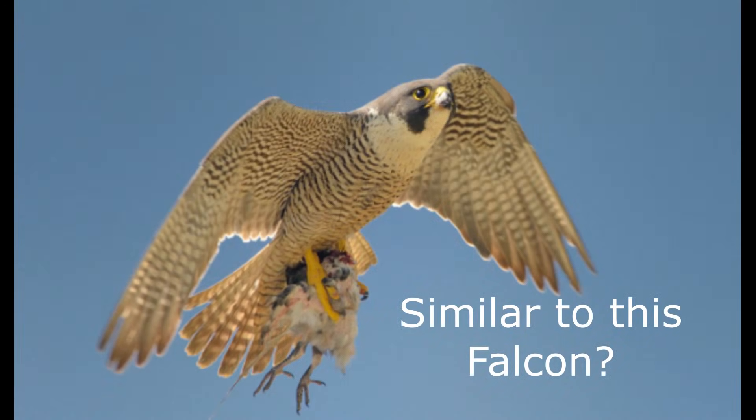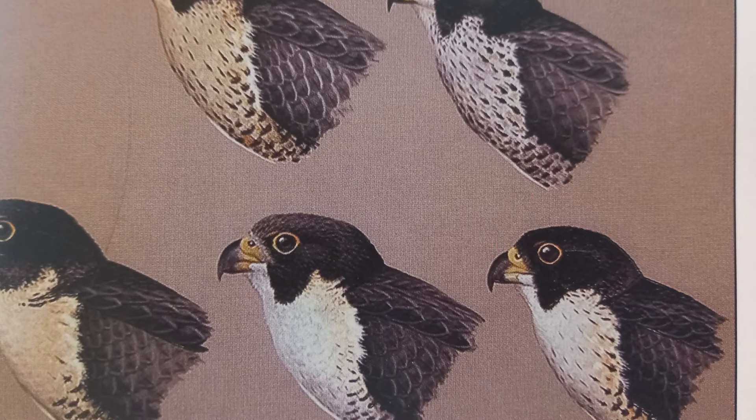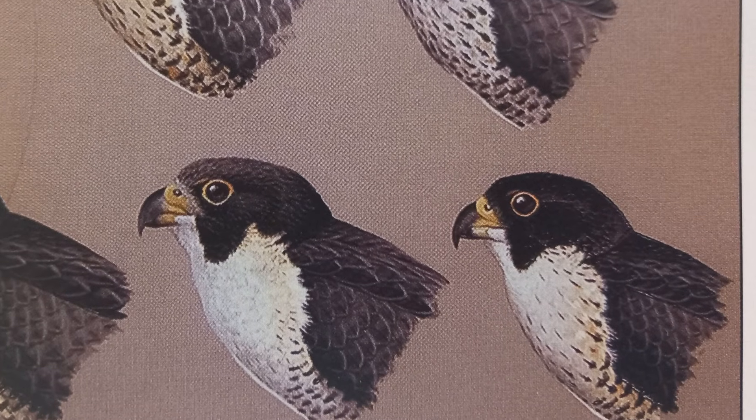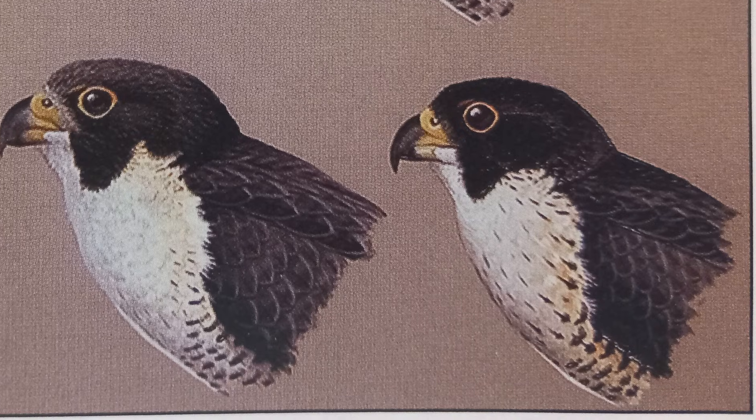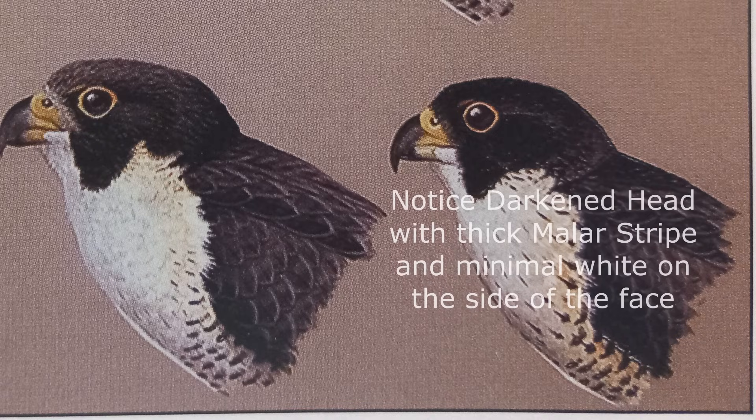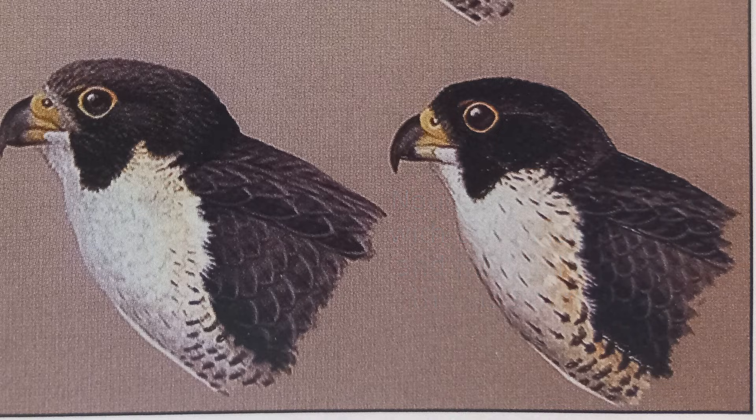However, there were some noticeable differences in the plumage coloration of Eastern Rock Anatums that made them quite distinct from some of the modern Anatums today. It seems that these peregrines had especially darkened coloration on the dorsal side of their plumage, especially on the head and neck area, with the jet black coloration on their heads appearing to extend slightly further than that of other peregrines. Their pale undersides appeared to be mostly whitish in appearance, although some individuals may have had hints of rufous in their feathers.